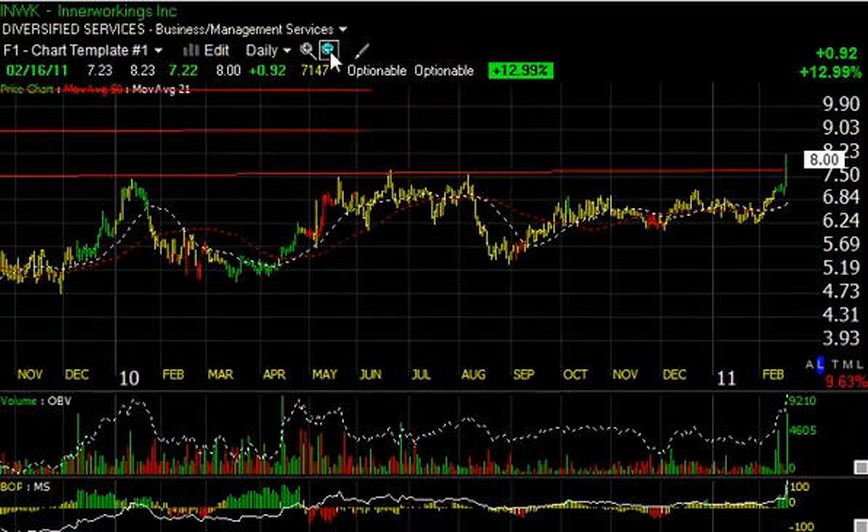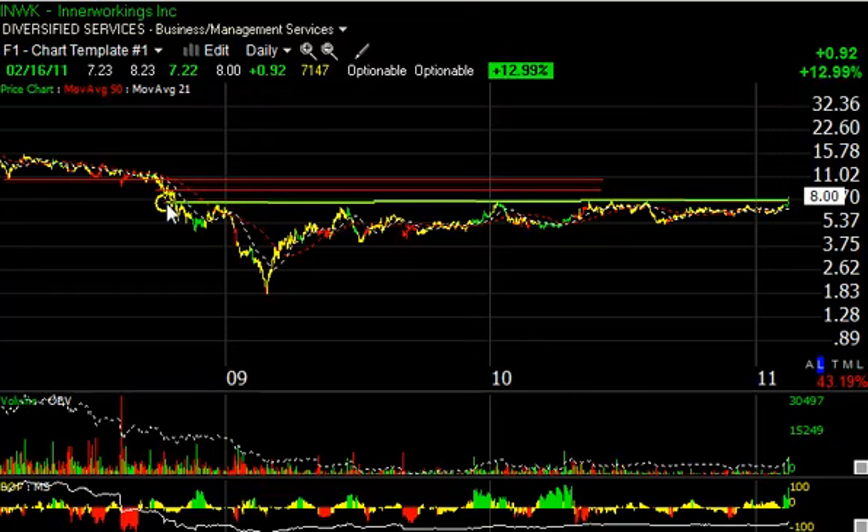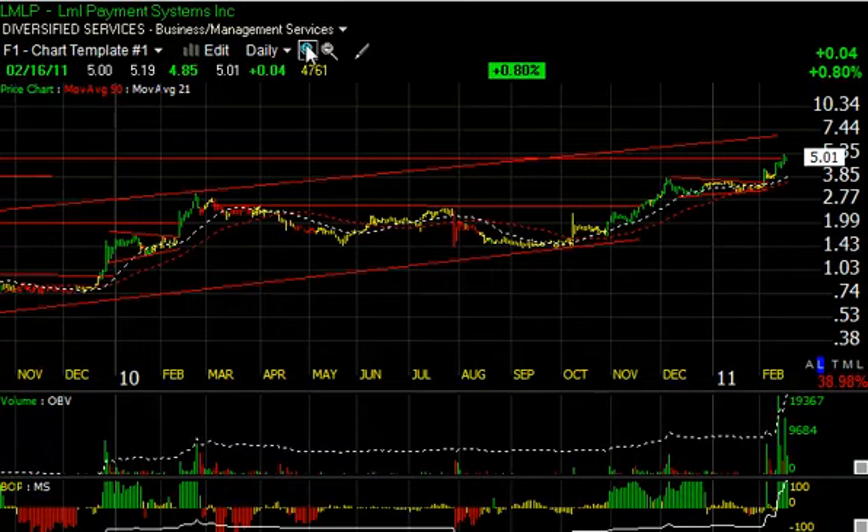INWK had a big day today as well. InnerWorkings broke out of a key two-and-a-half-year base through this lateral price resistance. The next target for me is up around 11. At that level there is some resistance around nine — expect that to be reached shortly — but ultimately it works its way towards eleven.